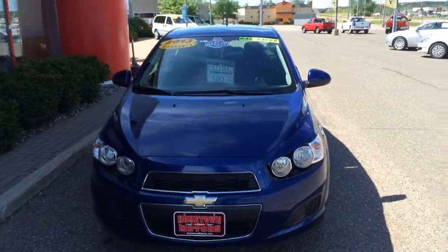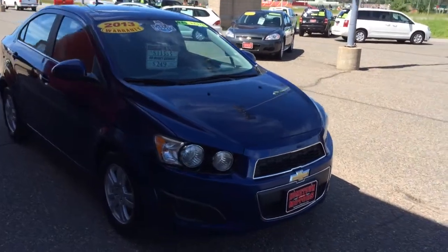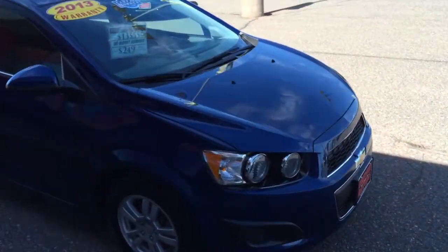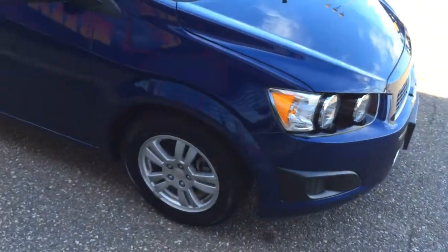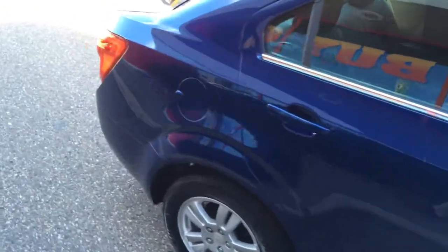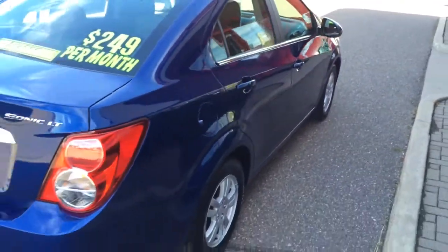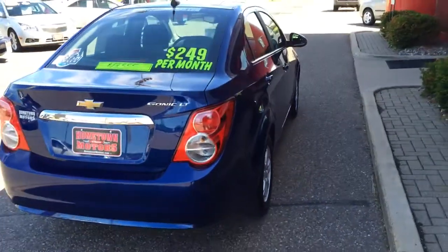2013 Chevrolet Sonic LT model, remote start, aluminum wheels — beautiful dark blue. This thing is like brand new; there are no dents or scratches, aluminum wheels are clean, tires are good. It's a very nice car. Gas mileage well into the mid-30s on the highway, mid-20s in the city.